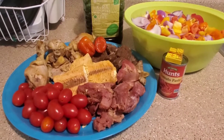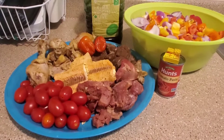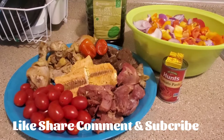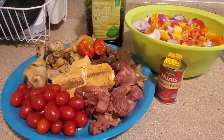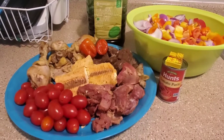Hi guys, my name is Aisha, welcome back to my channel. If you're new to this channel please hit the red subscribe button, and thank you very much. To all my returning subscribers, thank you guys for watching my video, I appreciate all of you. On today's video I'm going to be doing some cooking.